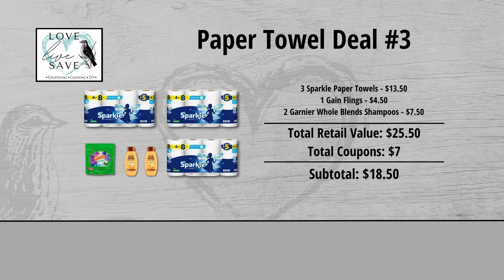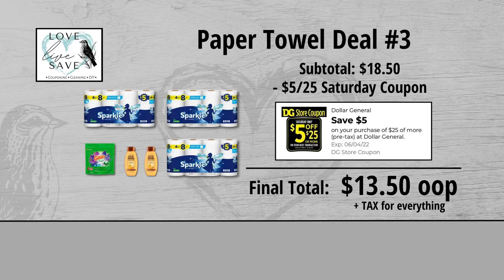When we add everything up before coupons, our total retail value comes to $25.50. We have $7 worth of coupons, so that brings our subtotal down to $18.50. Minus the $5 off $25 Saturday digital coupon brings our final total down to just $13.50 plus tax out of pocket for everything.